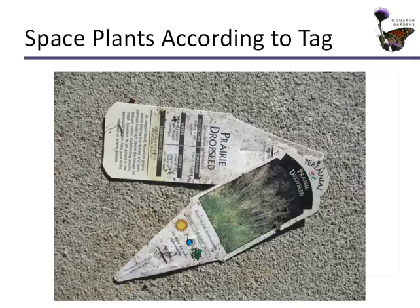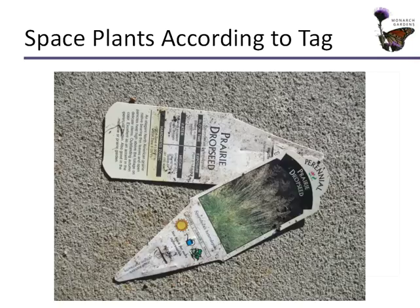I plant everything on 12-inch centers or less — sometimes down to 8 inches — we want it packed in tight. Some of my favorite resources for researching plants in my region are: Prairie Moon Nursery, Illinois Wildflowers, Missouri Botanical Garden, Lady Bird Johnson Wildflower Center, and the Field Guide to Wildflowers of Nebraska and the Great Plains. Many of those plants extend all the way to the East Coast, and we share so many native plants east of the Continental Divide.